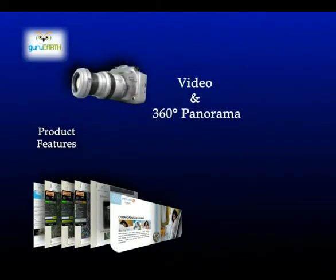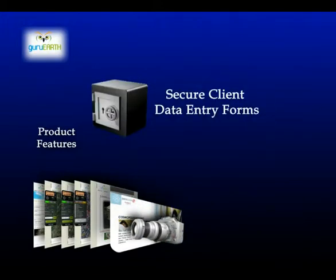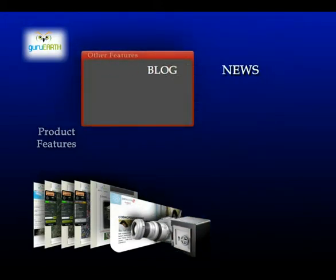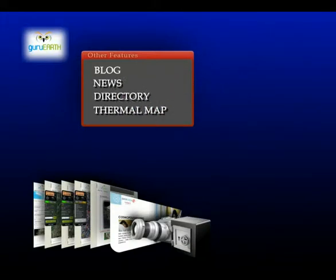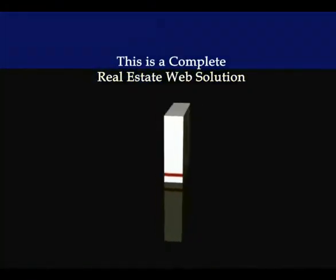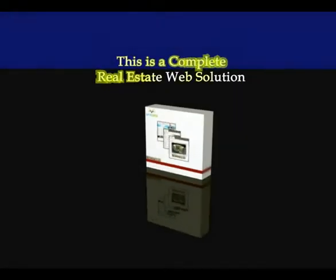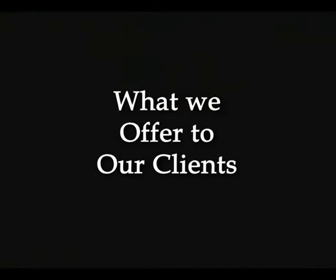The portal also contains multimedia content, secure client data entry forms, a blog, news directory, and thermal maps. This is a complete real estate web solution — what we offer to our clients.